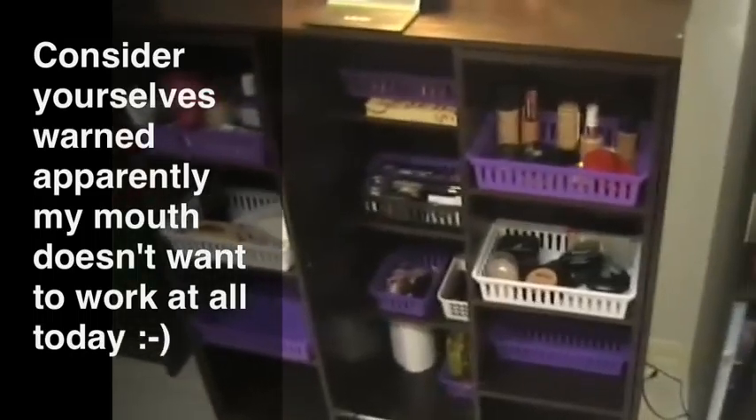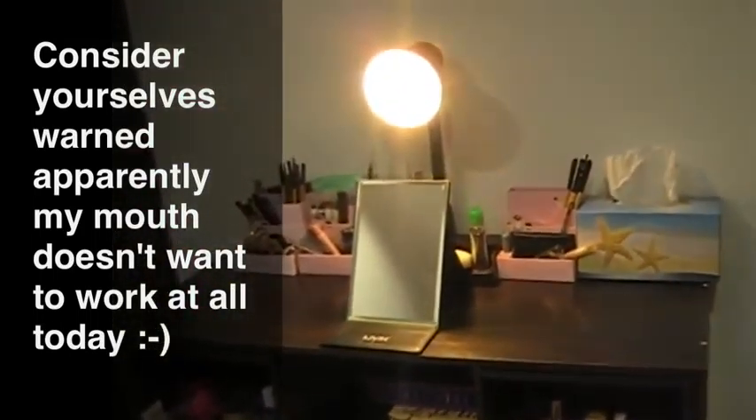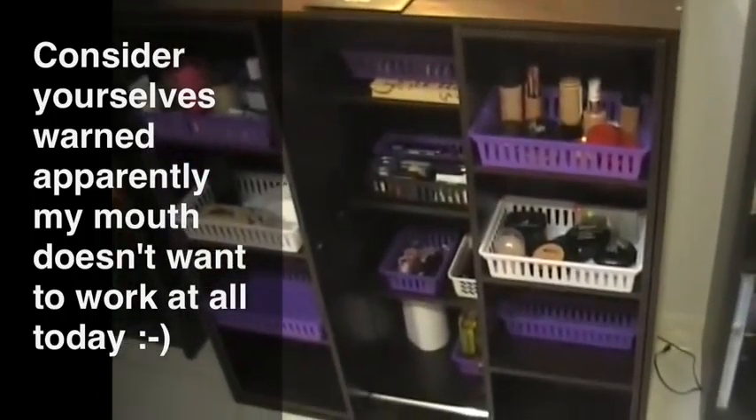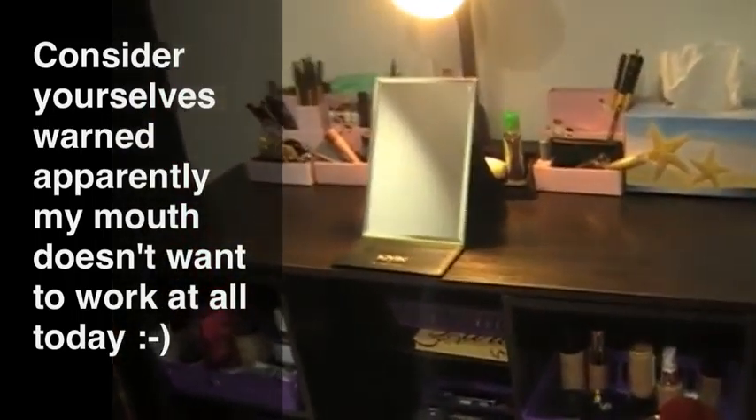Hi, so I thought I'd do a tour and show you where I get ready and do my makeup tutorials and how I store all my makeup. This is where I sit to do all my makeup tutorials.